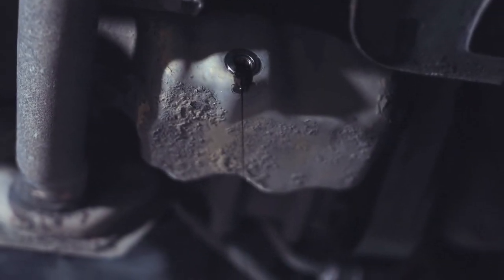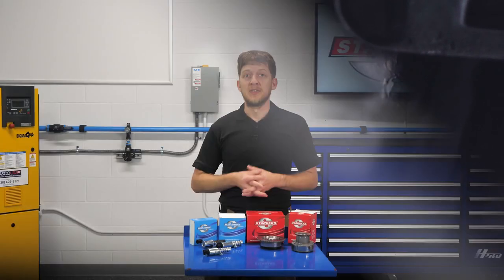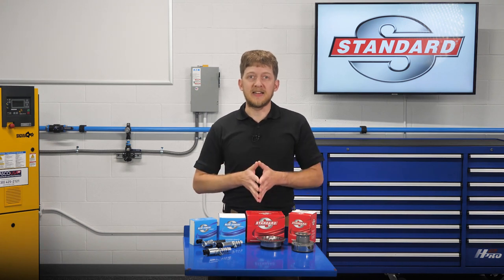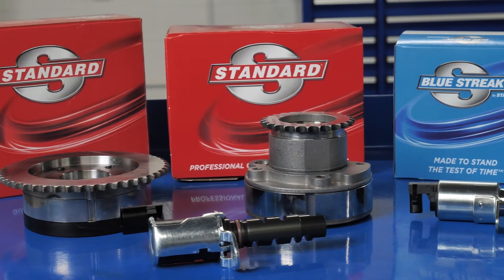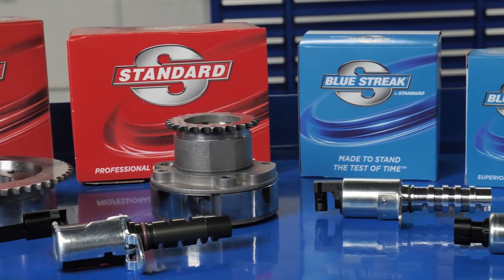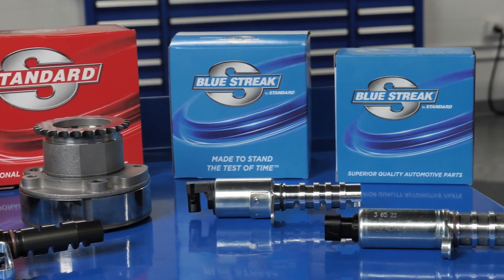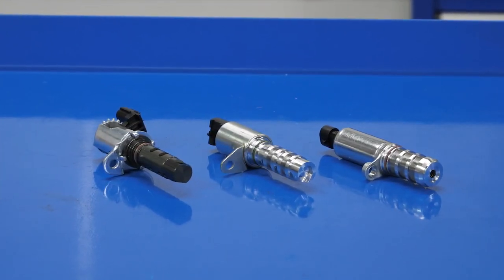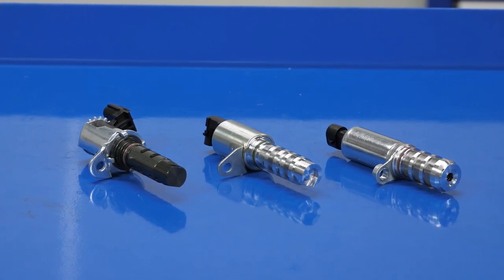We would also suggest performing an oil change after completing a VVT repair. When replacing a failed OE VVT component, you can trust Standard for a sprocket and solenoid that will perform and last. Bluestreak solenoids and sprockets offer improvements over the OE design for durability and a longer service life. For a complete and easy repair, Bluestreak also offers complete solenoid kits and VVT service kits.